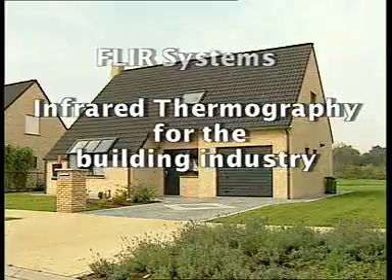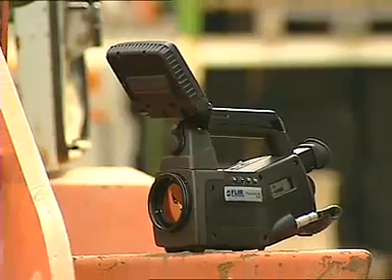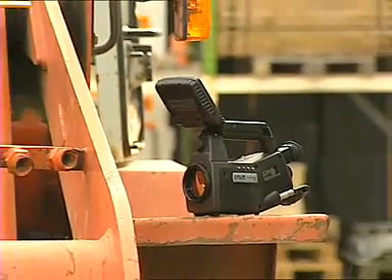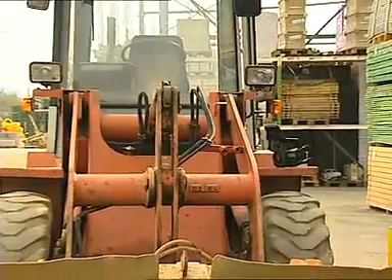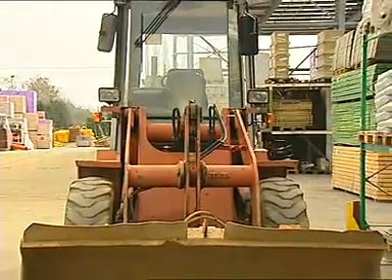Infrared is a powerful and non-invasive technique used to monitor the condition of buildings. To meet the specific needs of the demanding building industry, FLIR Systems teamed up with professional and experienced building inspectors to develop the Thermacam B-Series.